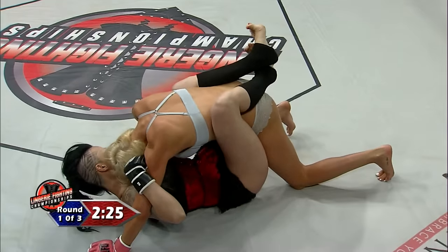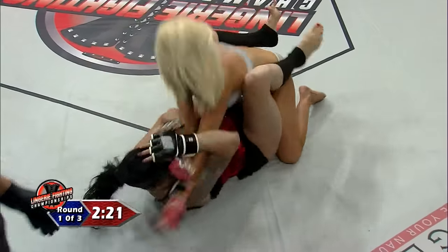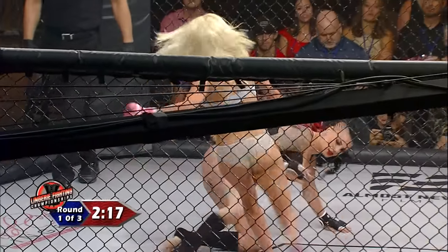Ferocious from the top there. You can see that wrestler mentality just grinding away. Big knee to the legs there — she got that knee right to the forearm of Blackwell.